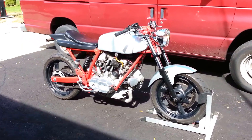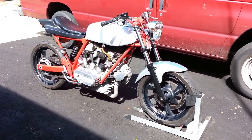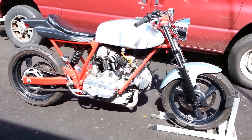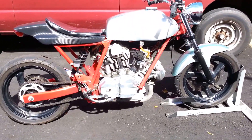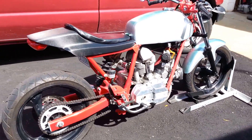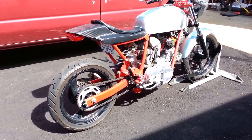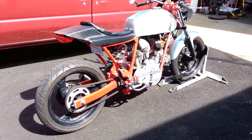It's been converted to a monoshock setup and updated brakes. The bike stops and handles great, lots of fun to ride. You can bring it back to stock or just keep it like it is and use it and have some fun.